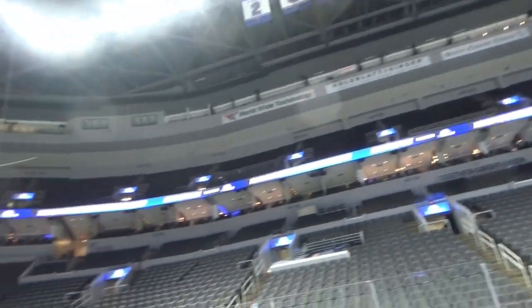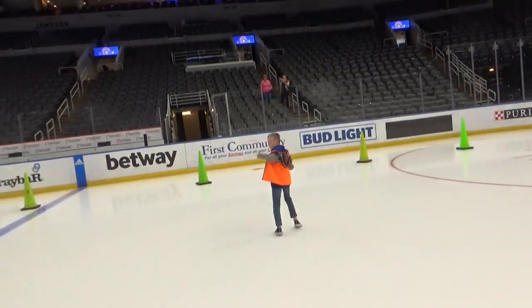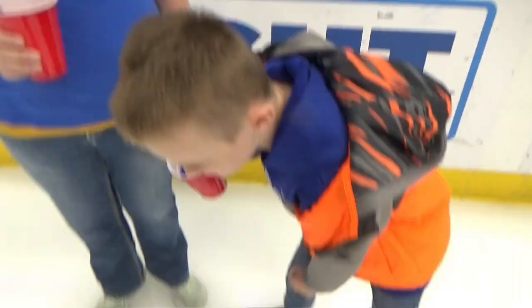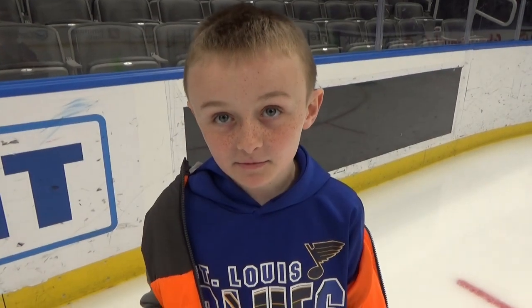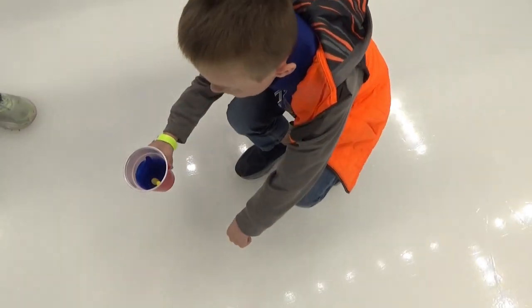Really cool to be down here on the ice, looking around. This is what it looks like when you're a player down here — this is very cool. A little slippery. But you know what's going to be the worst part? We just sat down on the ice. I guess you could squat like this.